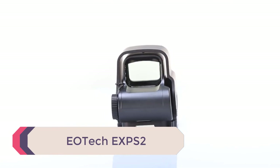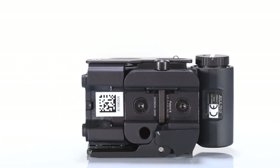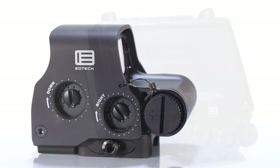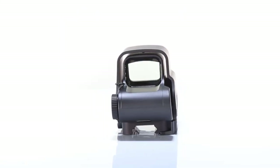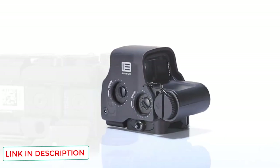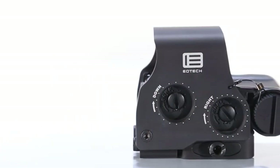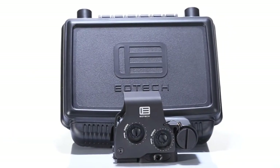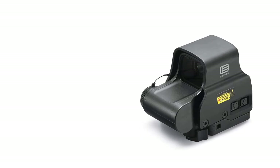Number 3: EOTECH EXPS2. EOTECH's red dots are slightly different from most in that they're holographic sights rather than reflex sights. These sights can project their reticle to appear on the same focal plane as the target, making them more accurate and easier to shoot. They're also better for shooters with astigmatism. It weighs 11.2 ounces, which is on par with lighter magnified optics. The higher weight for the size is due to the electronic components required to power the sight. The EXPS2 utilizes a CR123 battery to get 1,000 continuous hours of battery life, and has 20 daylight brightness settings, though it is not night vision compatible.